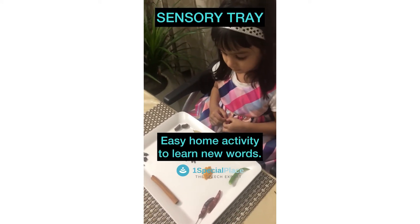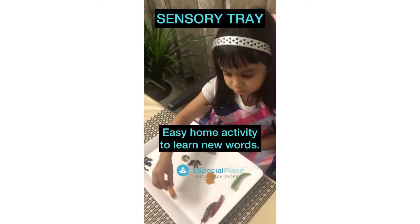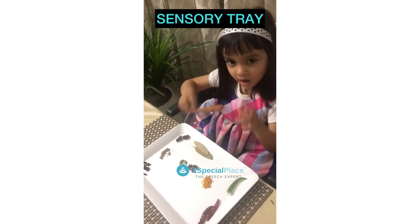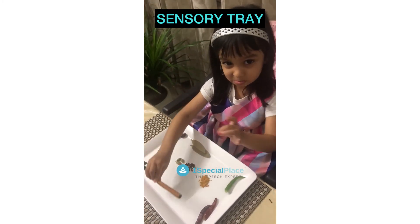And cinnamon? What is cinnamon? Your favorite one? Yeah. Can you smell? How does cinnamon smell? It's spicy. It is spicy, darling.